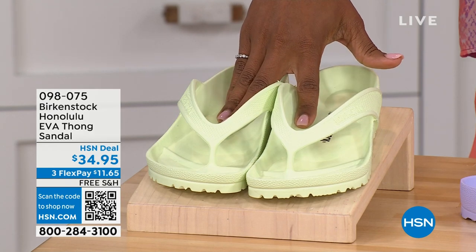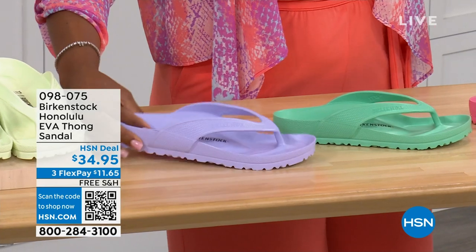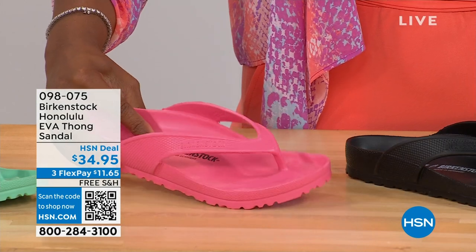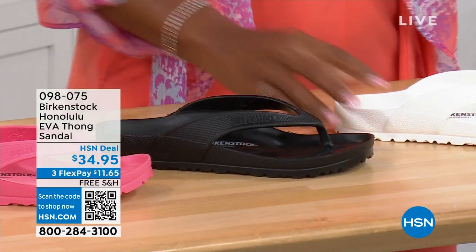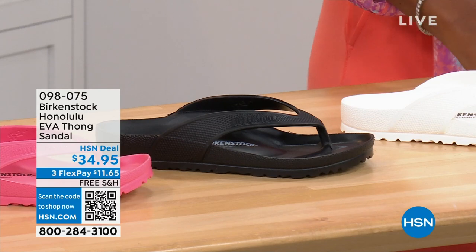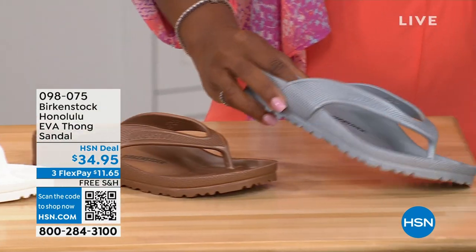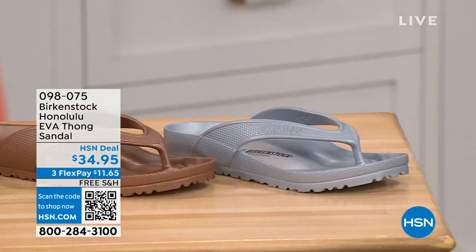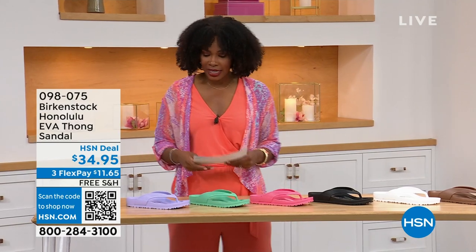Here's lime green, we have purple fog, jade, watermelon, black, white, and metallic copper and metallic silver. Sizes five and a half to ten and a half on these. For someone who hasn't tried these and is saying 'wait — is it the same footbed, the same contour?' — yes, it's the same Birkenstock footbed in an EVA sandal.